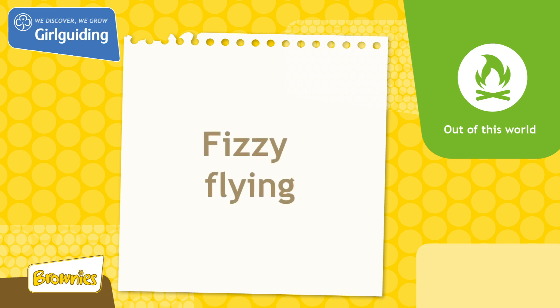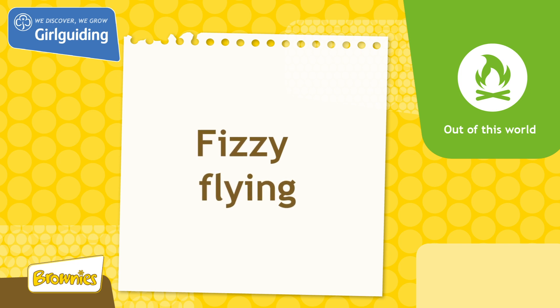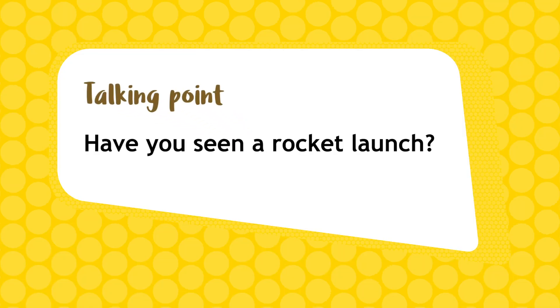Today we'll be doing a unit meeting activity called FizzyFlying from the topic Out of This World. Launch your own rocket and discover how they get into space. Has anyone ever seen a rocket launch before? On TV or in a film? What do you remember?